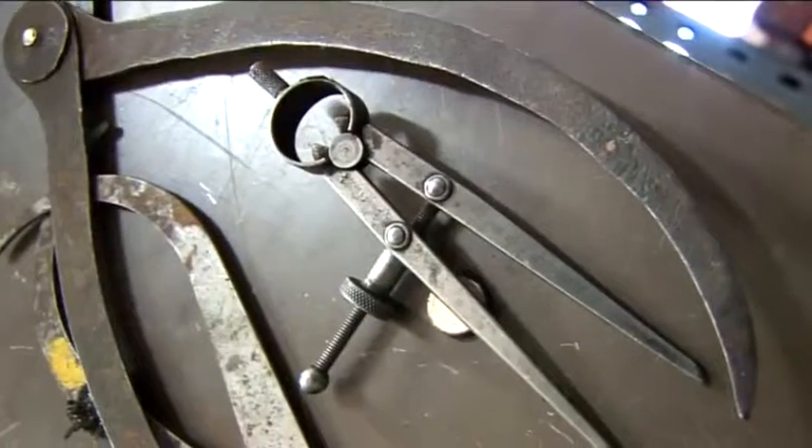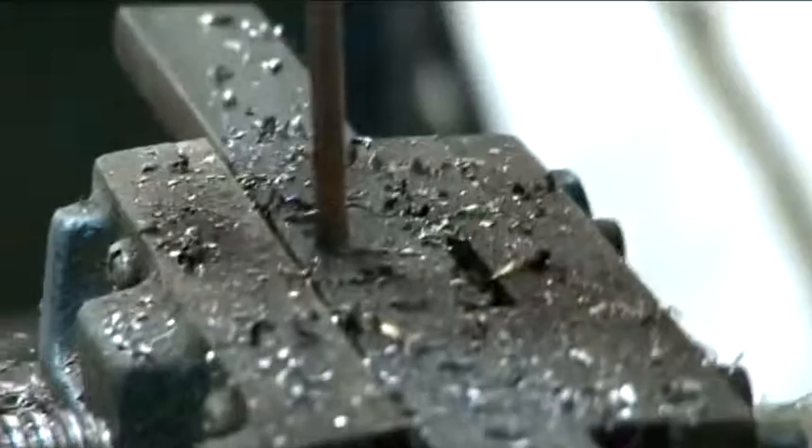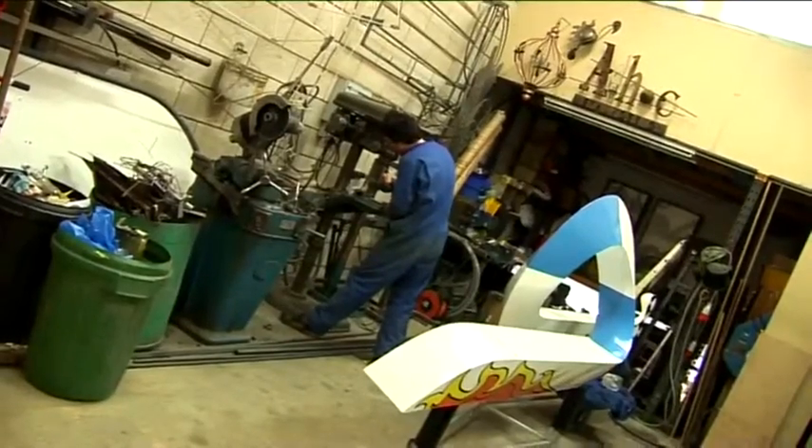Many different processes using both traditional techniques and modern technology will be carried out at the centre. Sculptors are expert in handling materials — they can work in bronze, clay, marble or stone.